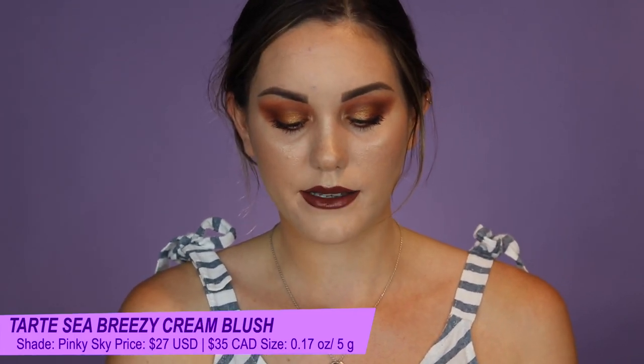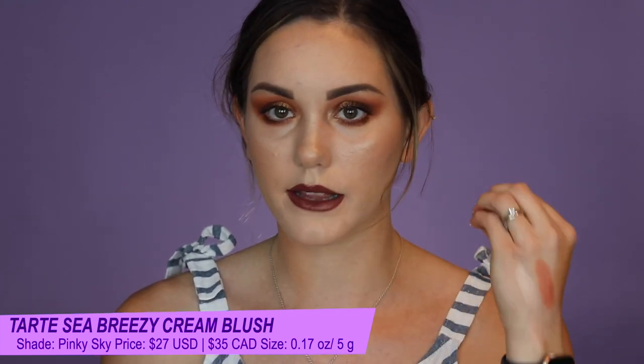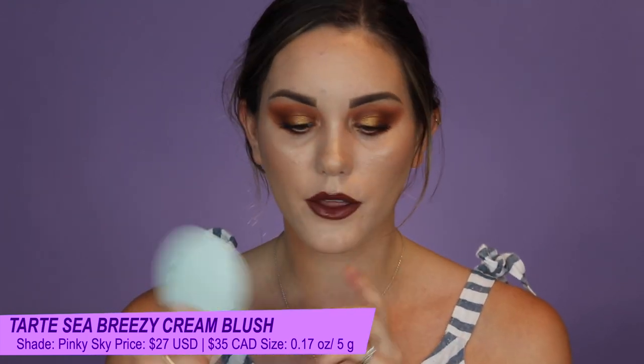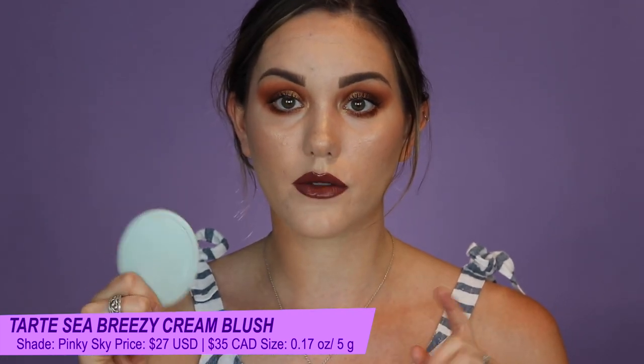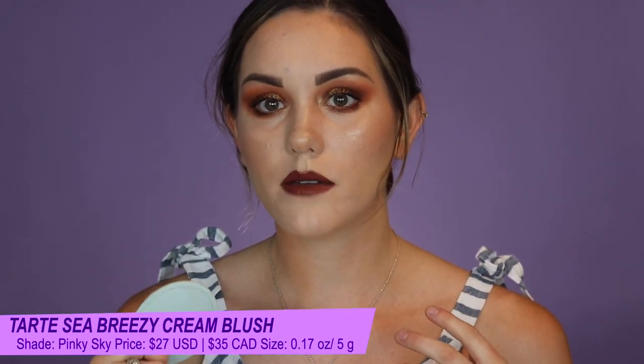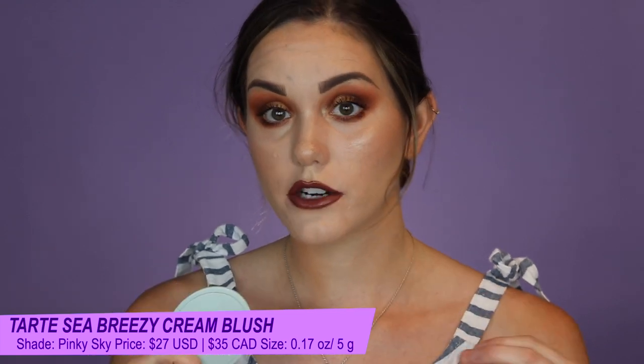The next one is from Tarte — their Breezy Cream Blush in the shade Pink Sky. A beautiful formula that melts into the makeup, doesn't separate, lift, or shift it. It's really easy to work with. This is probably the one I'd recommend for beginners with cream blush — it's on the more sheer side but very easily buildable and looks more natural than the other two. It also works on top of powder if you're careful.